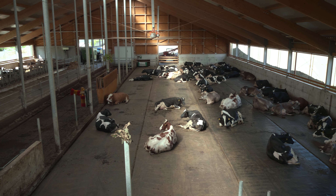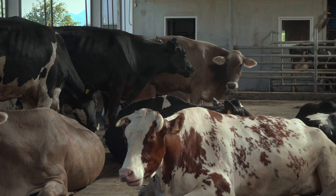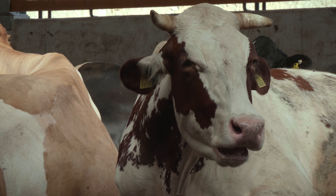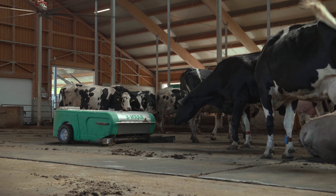Since the cows have been on the high welfare floor, the somatic cell count has really dropped. The tank sample is usually around 70,000 somatic cell count, which is a really good result. We also see fewer problems with the hooves because the cows lay on a dry surface all the time.